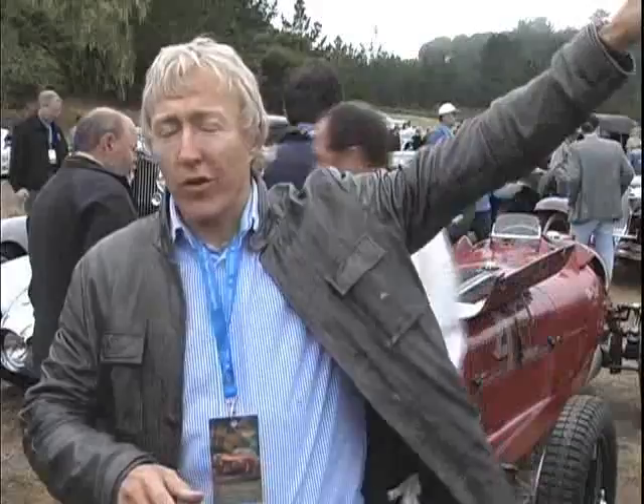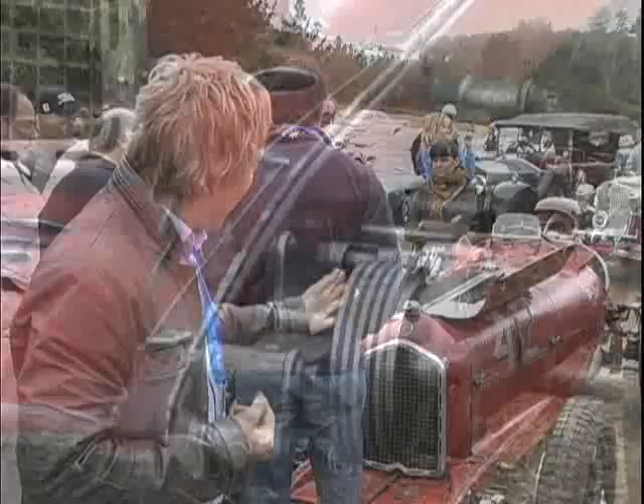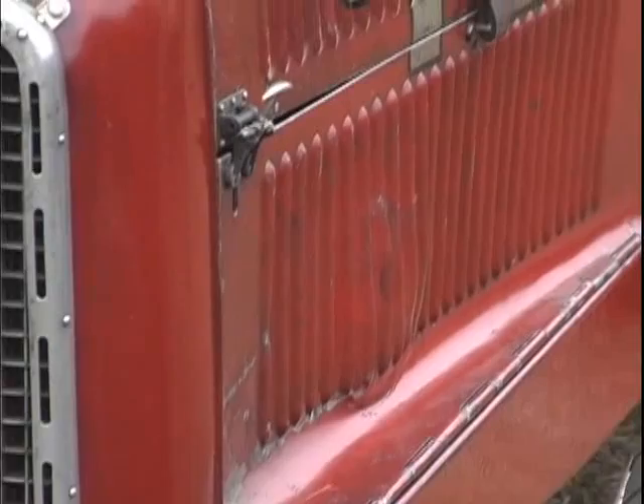Earlier this morning in the lineup, before the tour, there were all these nice, beautiful, fixed-up cars. Everyone was around this car — so I'm not the only one that loves it. Just this incredible surface and the paint. Little parts that have been replaced have been replaced honestly, and it's just part of its history. It's part of its life.